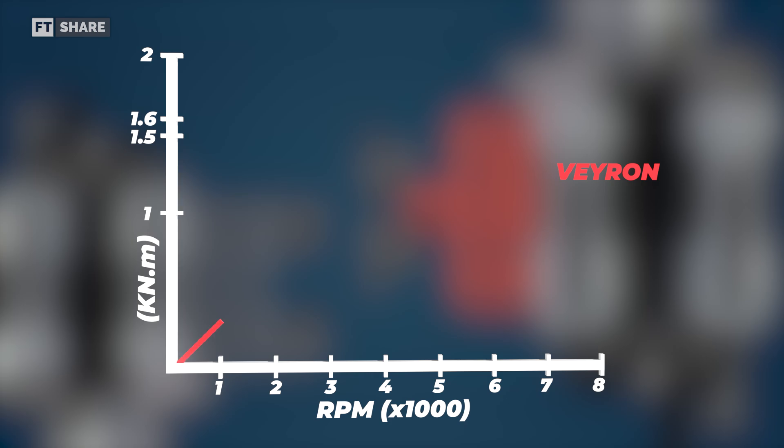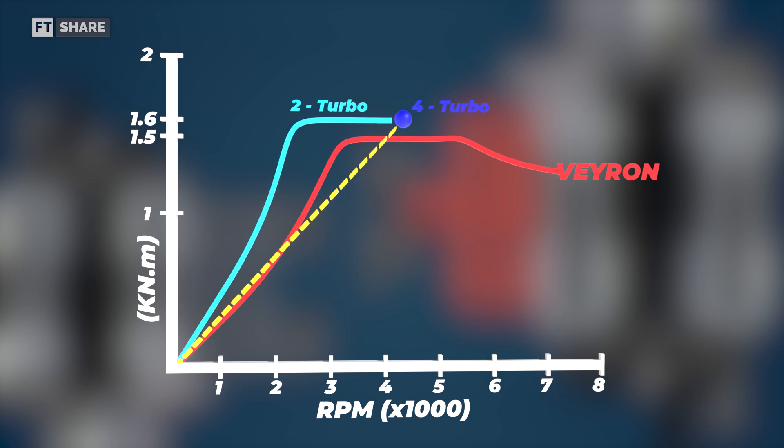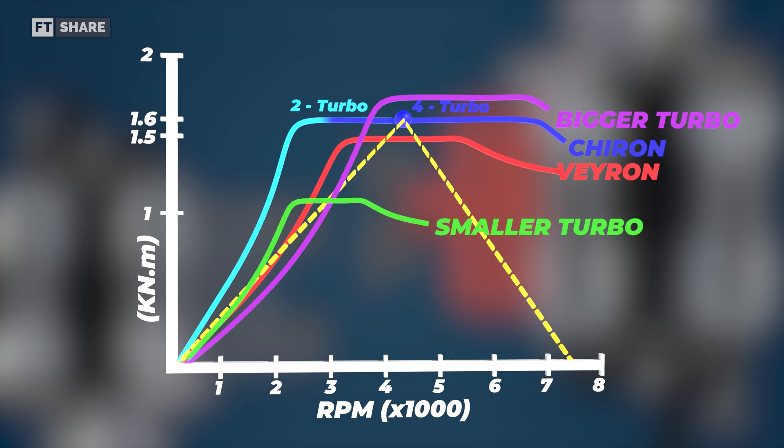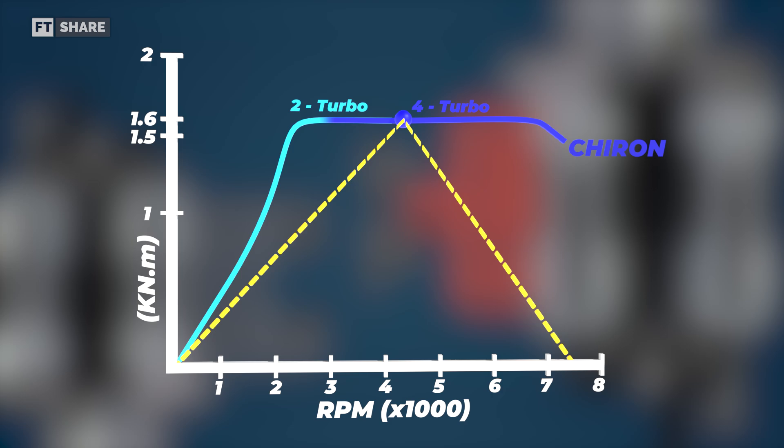When we look at the torque curve, the difference is clear. In the Bugatti Veyron, the peak torque range is relatively narrow – around 2,000 RPM. With the sequential turbocharging strategy in the Chiron, the peak torque range is wider, more than doubling the previous peak torque range. Using only two larger turbos would give more torque at high RPM but weakness at low RPM. Using only smaller turbos would increase low-RPM torque but sacrifice peak boost. The combination of sequential turbochargers eliminates these drawbacks, creating a wider, flatter torque curve.